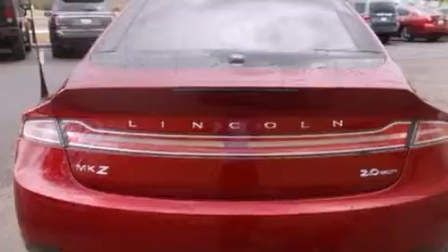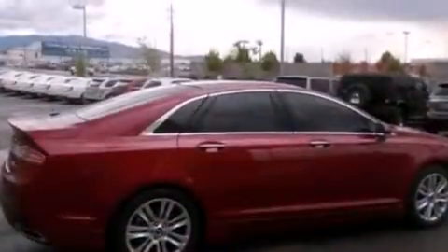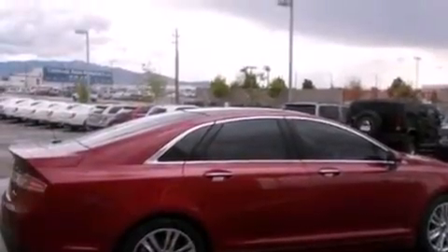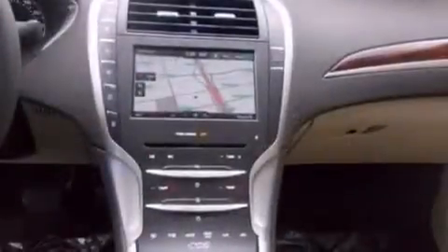Its top features include 11 perfectly positioned speakers, XM satellite radio, an intercooled turbocharger, big 18-inch wheels, and traction control and stability control systems.